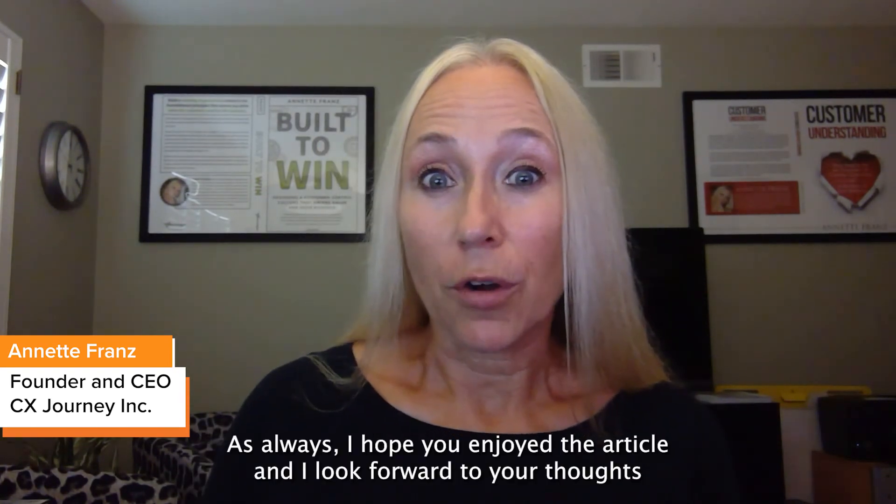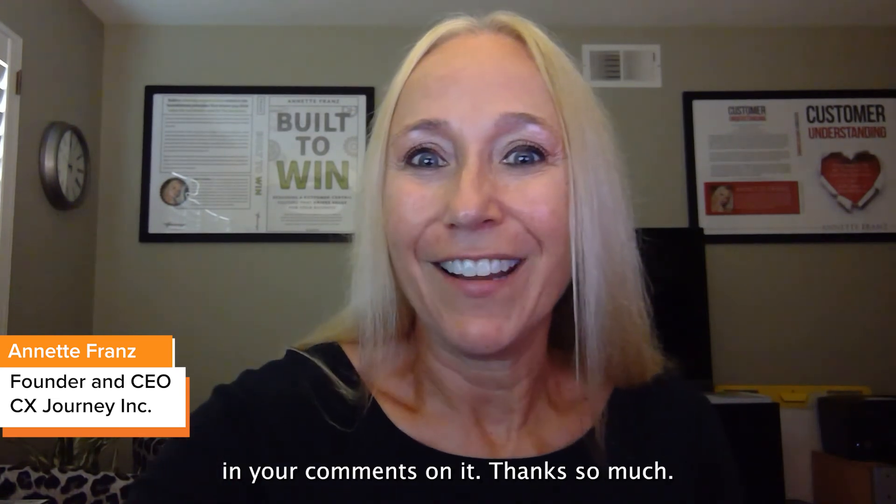As always, I hope you enjoyed the article and I look forward to your thoughts and your comments on it. Thanks so much.